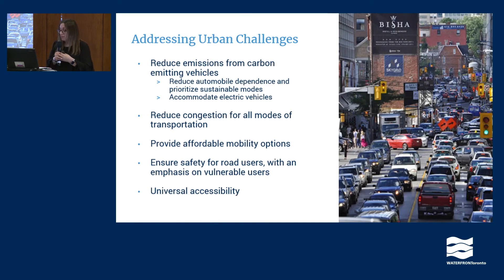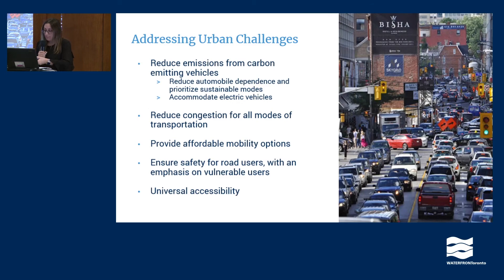Lastly, we want to remove barriers to accessing and experiencing the waterfront for all users. We've had a few consultations already, and I want to walk through a summary of the public feedback we've received. First, on the support side, we've heard in every engagement the importance of prioritizing the delivery of the already approved transit plan for the waterfront. We've heard how important it is to ensure that our mobility plans are aligned with our climate-positive objectives, and how important it is to continue to enhance cycling infrastructure on the waterfront.